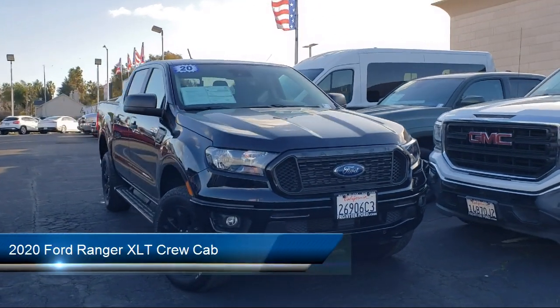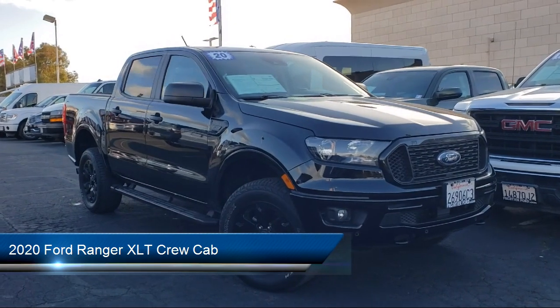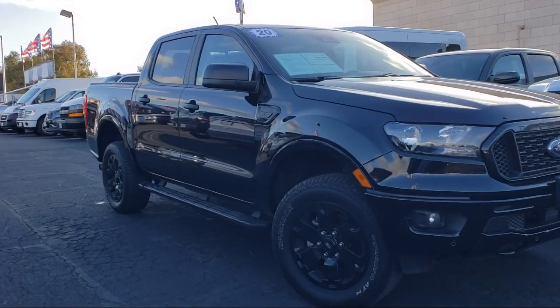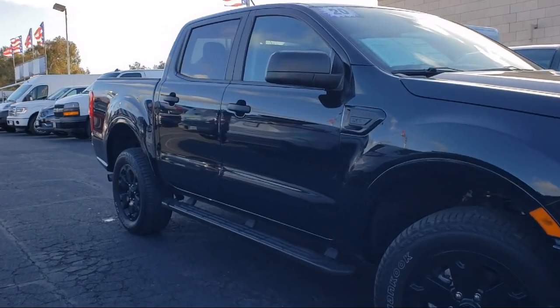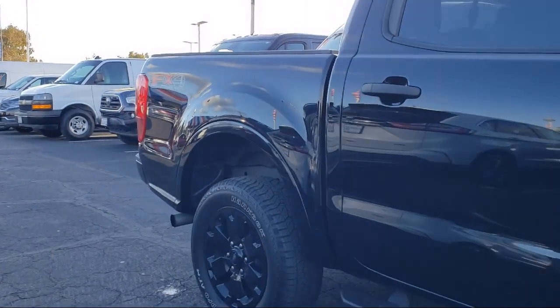It comes equipped with the FX4 Off-Road Package, Off-Road Screen and Cluster, Electronic Locking Rear Differential, Navigation, Off-Road Suspension Package, Technology Package, and Sport Appearance Package.